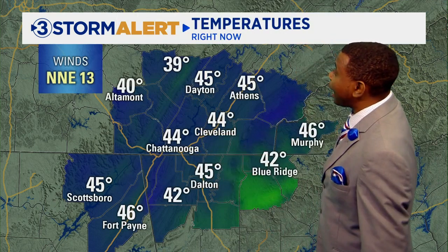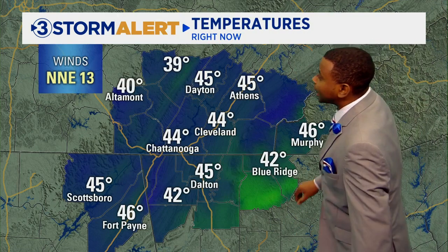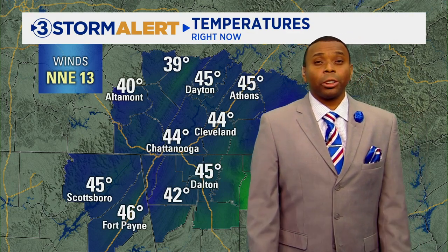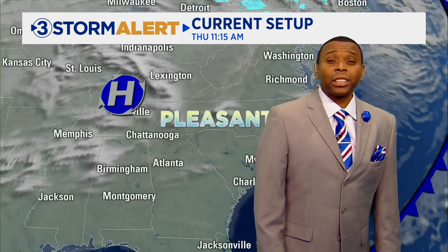It's pretty cool all across the area this afternoon: 45 degrees in Athens, 45 in Dayton, 45 in Dalton, 46 in Murphy. We've got 45 degrees in Scottsboro and 46 degrees currently in Fort Payne. Up along the plateau, it's 40 degrees currently in Altamont. So high pressure is kind of sitting on top of us here.